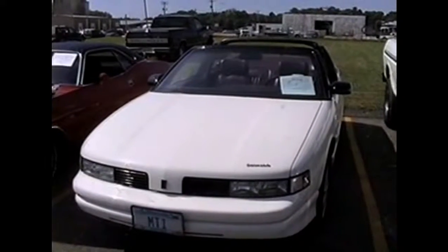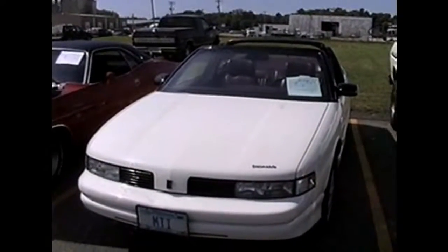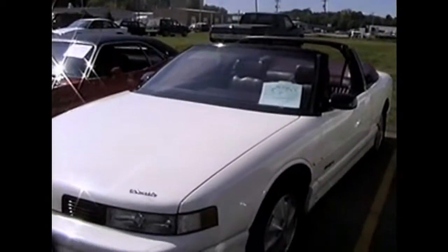Now, here we have a late model car from Butch Burghoff, and he's got an old Cutlass Supreme 1990 with a 3.1 liter V6 and automatic transmission. We're not sure what MTI. We should know that, I suppose.